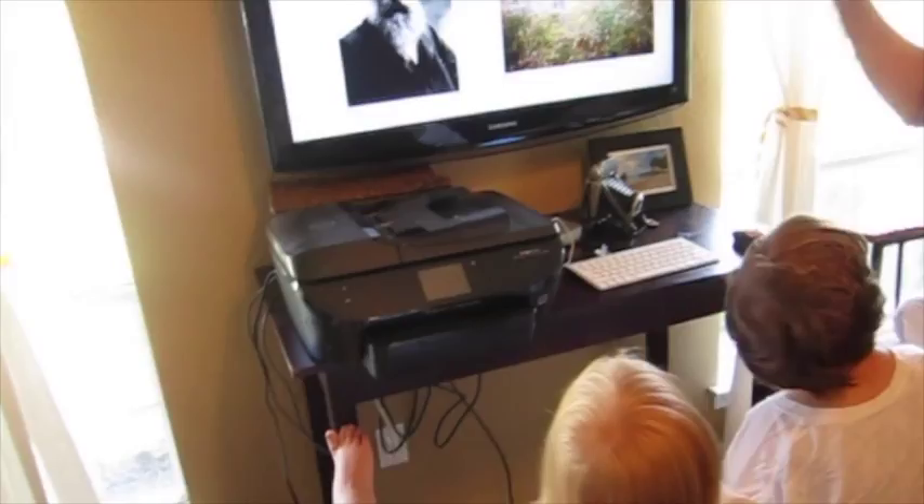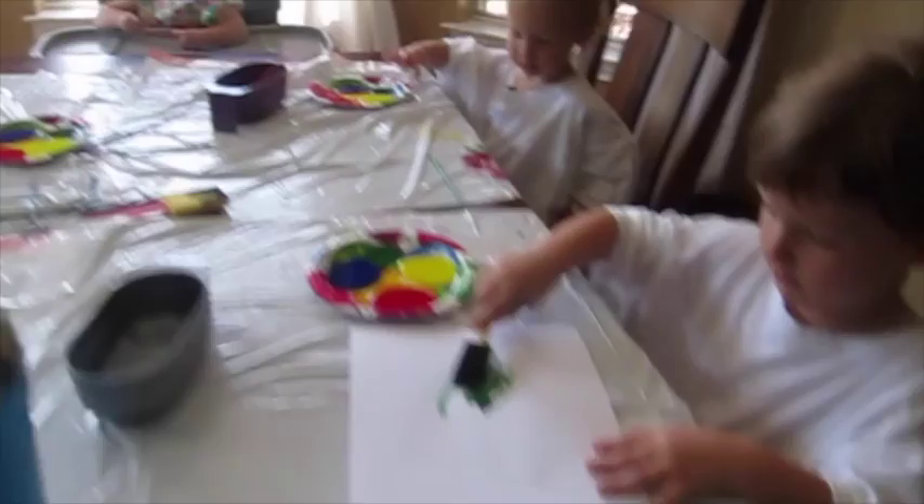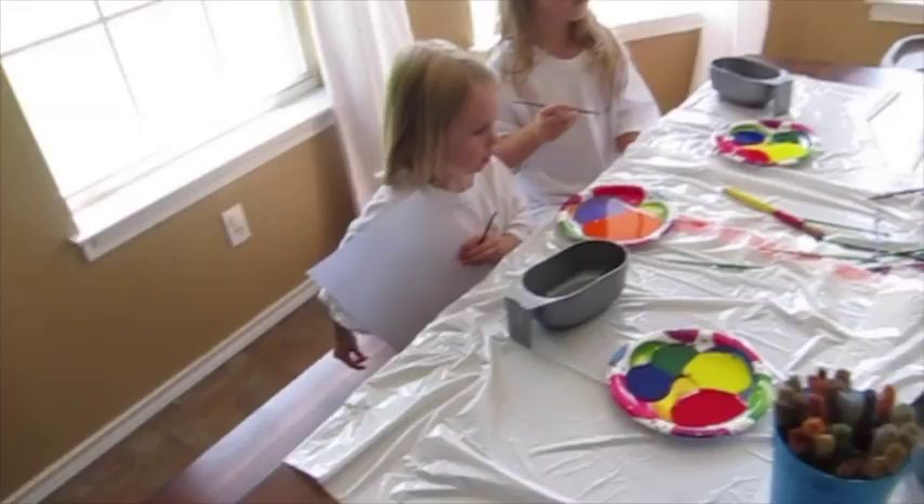So the first thing we're gonna do is paint a picture of something that's outside. Cohen's painting a bloom, Ashton's painting grass, Ketan's painting a flower, Kaden's painting trees. Alright, Kaden, paint your tree. Ashton, paint your grass — what color is grass? Green! So what color do you need? There you go.